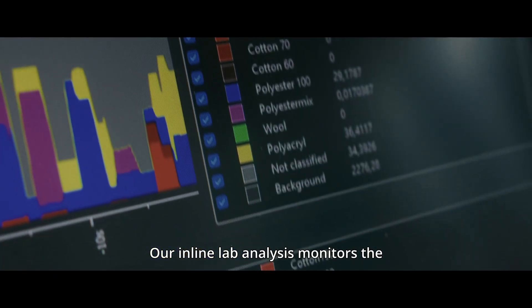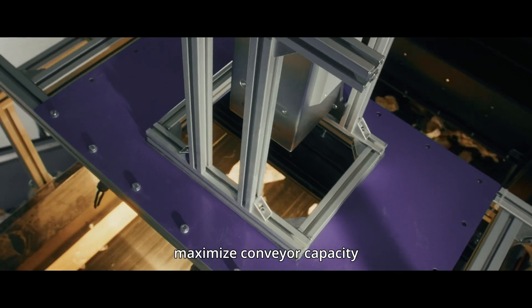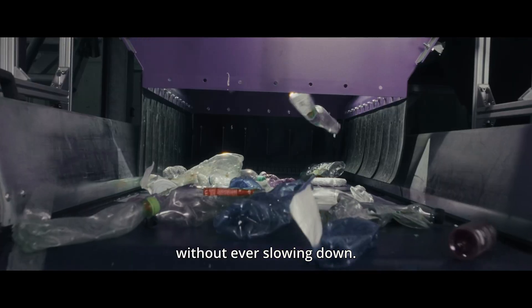Our inline lab analysis monitors the entire product flow, letting you optimize input material and maximize conveyor capacity without ever slowing down.